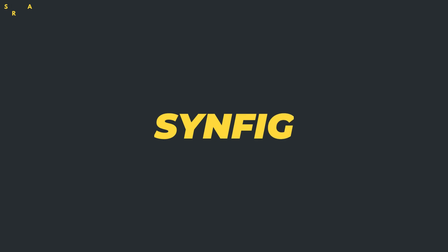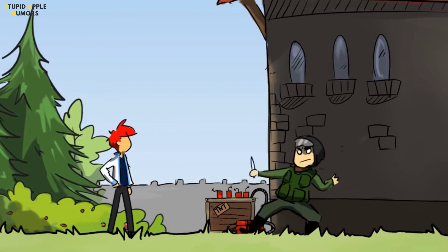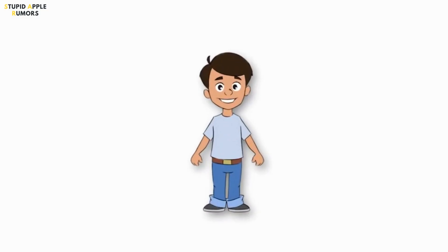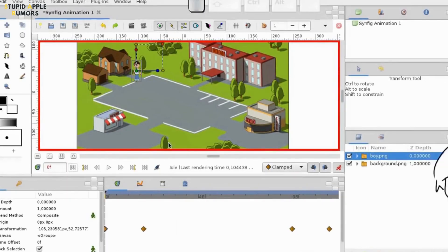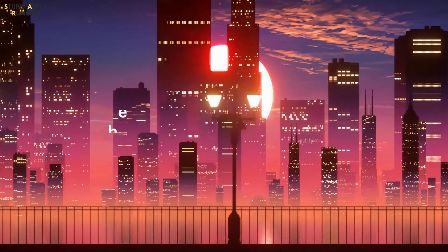Lastly, we have Synfig, another excellent 2D animation software that is completely free because of its open source nature. It is more advanced than Pencil2D and not particularly easy to master, making it hard for beginners and students. However, once you get the hang of it, you can create masterful 2D animations.